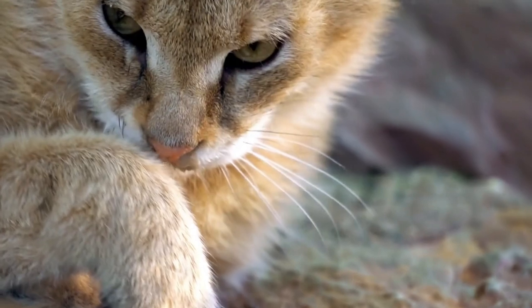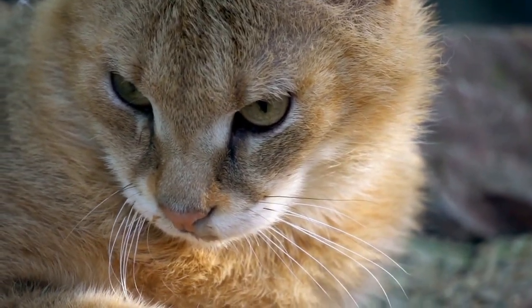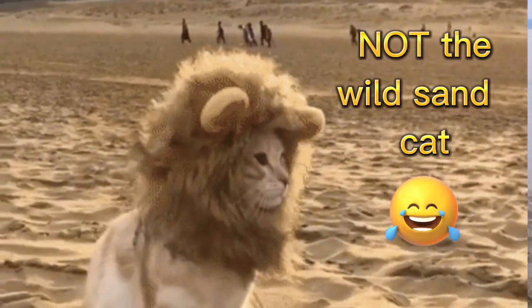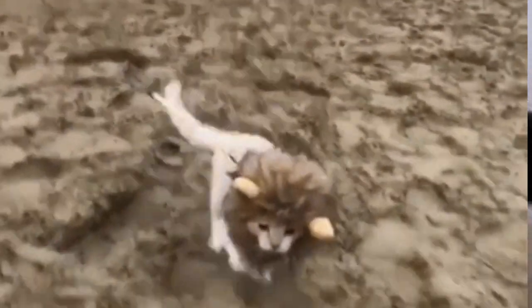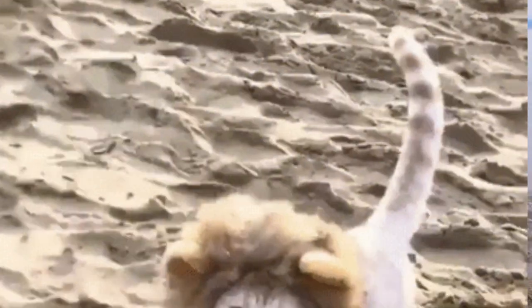Specialized coat types. Some cats have specialized coat patterns and colors that help them camouflage in a specific environment, such as the sand-colored coat of a desert-dwelling wildcat like the Sand Cat, which helps it blend in with the surrounding sand dunes.